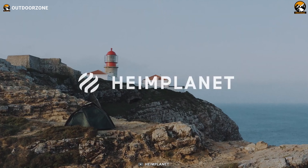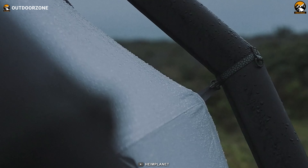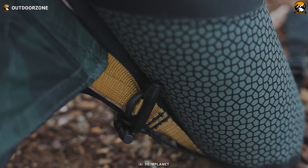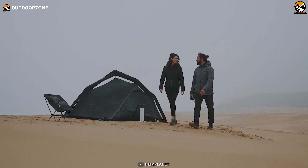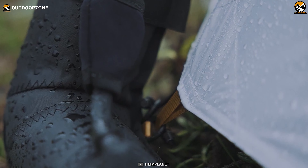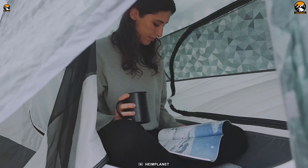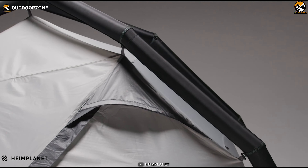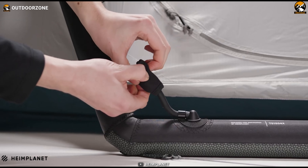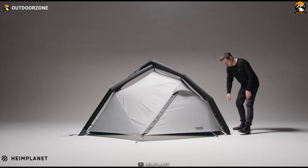The Heimplanet Fistral is the perfect example of lightweight convenience and style tailor-made for backpackers and hikers. Weighing a mere 2.85 kilograms or 6.33 pounds, it offers an ingenious design with two entrances and vestibules, ensuring practicality when sharing space. Its striking aesthetic appeal is matched by its durability, guaranteeing a unique camping experience that stands up to the elements.